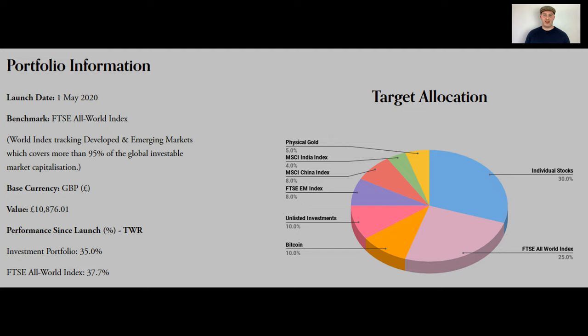My target allocation includes individual stocks, world index funds, emerging market index funds, Bitcoin, gold, and other things such as unlisted investments. I'm also going to be adding to this list, which is a surprise for later in the video, so stay tuned for that.